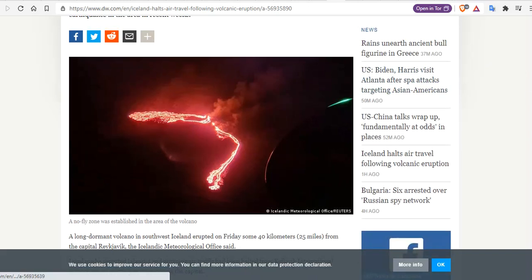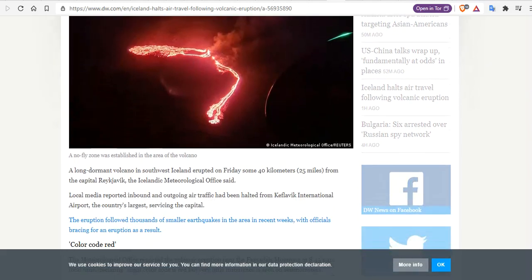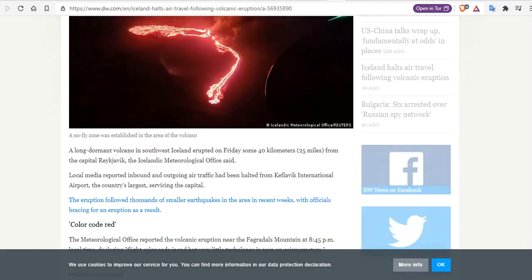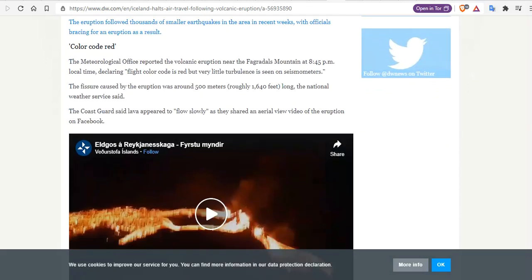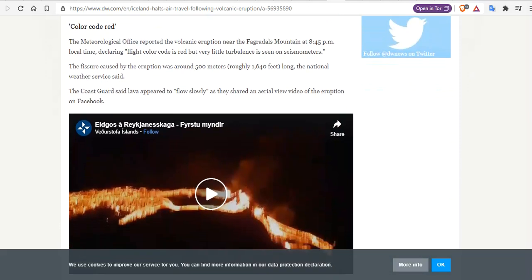The fissure that opened up is about 200 meters and growing. A long-dormant volcano in southwest Iceland erupted Friday, some 40 kilometers from the capital Reykjavik, the Iceland Met said. Local media reported inbound and outgoing air traffic had been halted from Keflavik International Airport, the country's largest servicing the capital. The color code is currently red, declared at 8:45 p.m. local time.